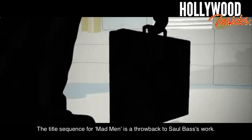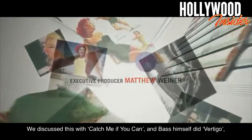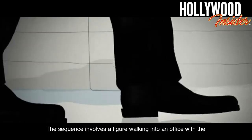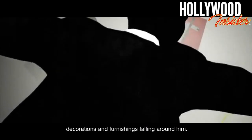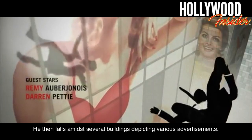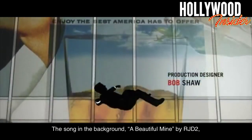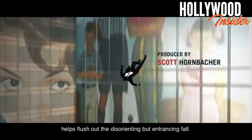Mad Men. The title sequence for Mad Men is a throwback to Saul Bass's work. We discussed this with Catch Me If You Can, and Bass himself did Vertigo, but Mad Men is a perfect combination of both. The sequence involves a figure walking into an office with the decorations and furnishings falling around him. He then falls amid several buildings depicting various advertisements. The song in the background, 'A Beautiful Mine' by RJD2, helps flesh out the disorienting but entrancing fall.